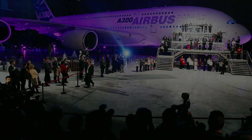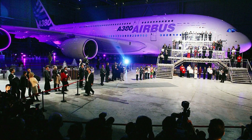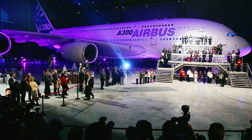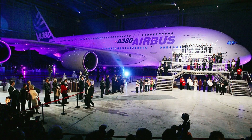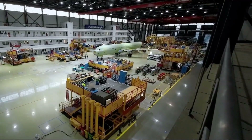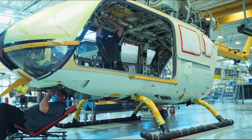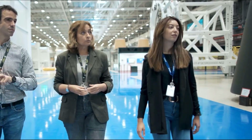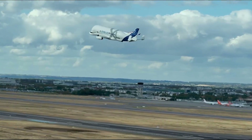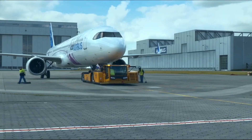The Airbus A380 story began in the early 1990s when Airbus, a European multinational aerospace corporation, decided to develop an ultra-large aircraft to compete with the Boeing 747. After years of research and design, Airbus unveiled the A380 on April 27, 2005, in Toulouse, France. The aircraft's first commercial flight took place on October 25, 2007, with Singapore Airlines, marking the beginning of a new era in aviation.